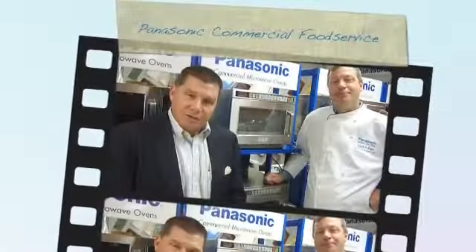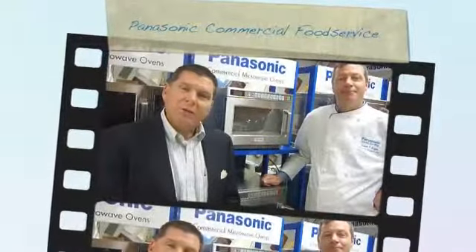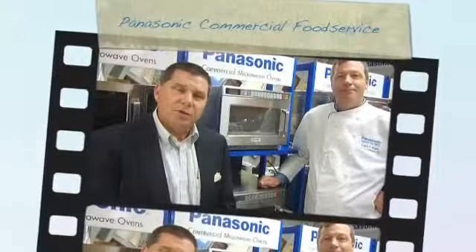Hello, welcome to the Panasonic Test Kitchen. I'm Stephen Storer. I'm the National Accounts Manager for Panasonic Commercial Food Service. And I'm Ken McGar. I head up the Research and Development Test Kitchens with Panasonic. Thanks for visiting with us today.